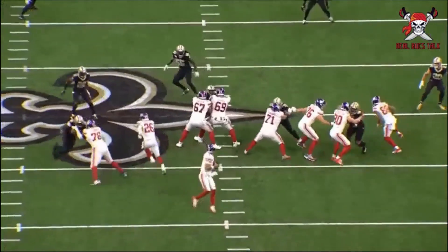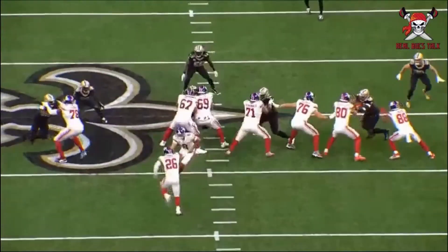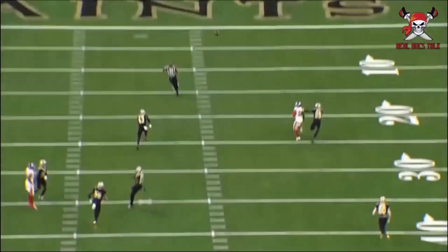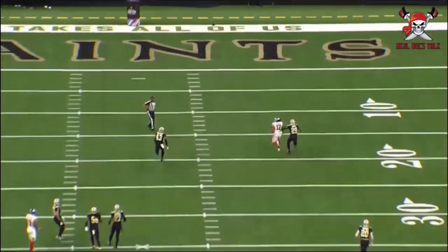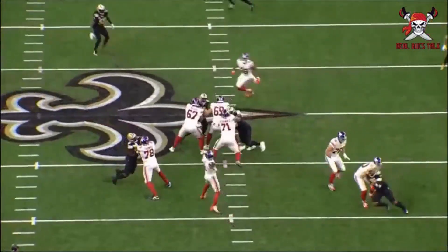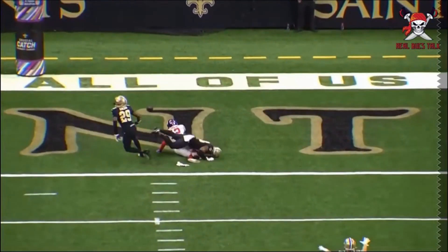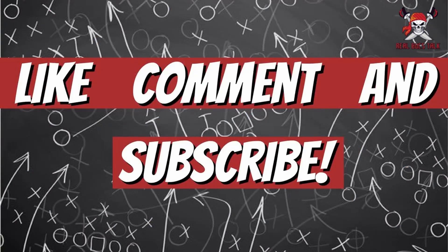Pass blocking — everyone loved Gronk's pass blocking ability, and Kyle Rudolph can do the same. Nothing special, not dominating, but solid technique and in the right spot, which is most important. Just giving Tom Brady that extra half second he needs to throw the ball — we all know how good Tom is once he has any time at all. Hope you liked the content, hit that like button below, comment — is Kyle Rudolph going to be our number one tight end? What do you think of the addition?